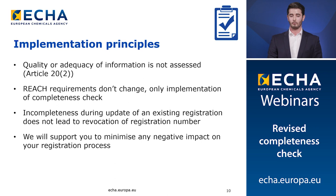It's worth also remembering that the REACH requirements don't change, only the implementation of the completeness check. As previously mentioned, if your update fails the completeness check and your dossier is rejected, you may continue operating under the same registration at the same tonnage band. However, that information that you've submitted will not be available to ECHA. ECHA will be offering a number of support channels throughout this process to ensure there is a minimum impact on your registration process.